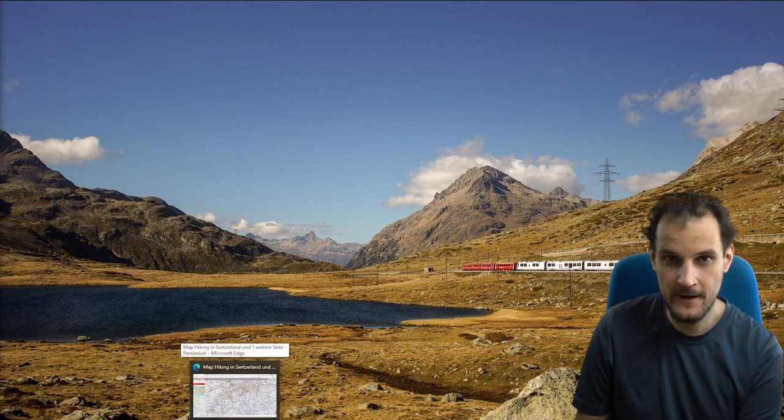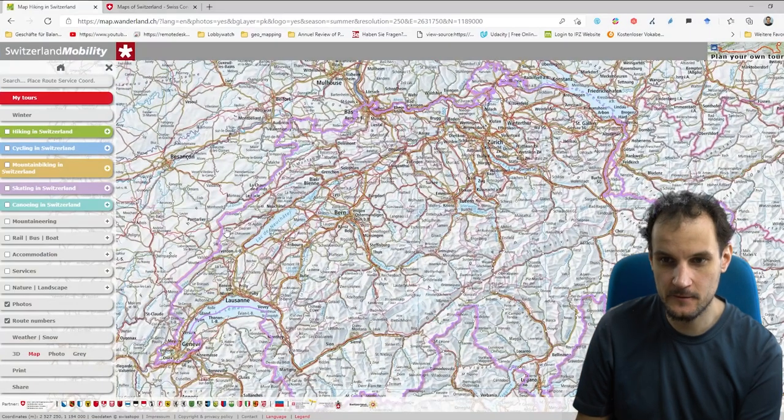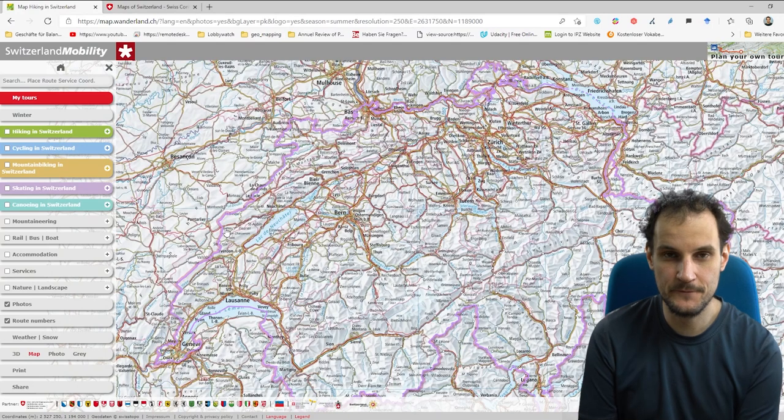I will present you two different hiking maps. The first one is from Wanderland Swiss Mobility — those are the ones who manage the national routes for hiking and bicycling, as well as slow routes like international routes.